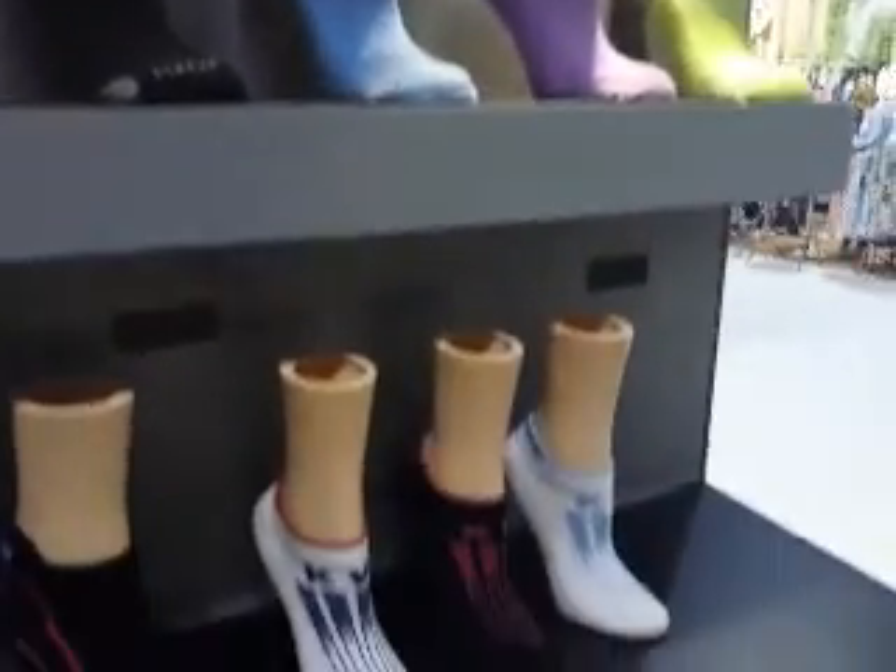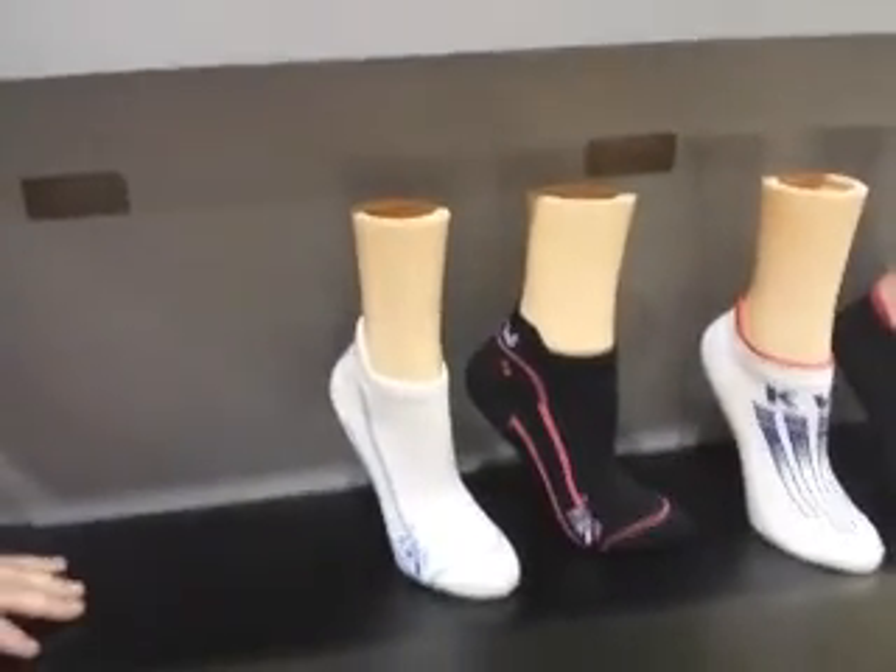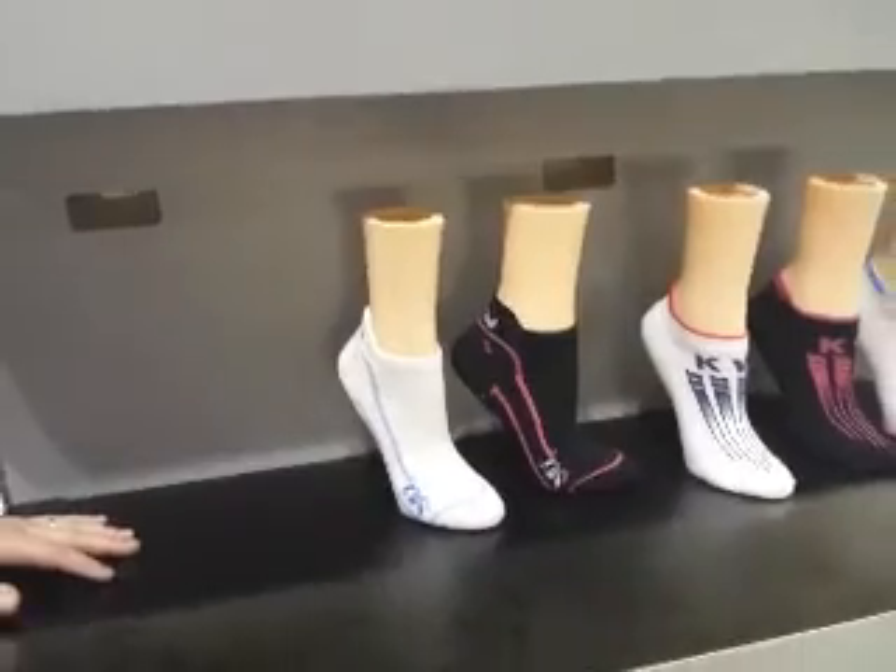And you have longer socks as well? We do. We have our 19th full collection, which is more of a lifestyle line as well as our tour standards.